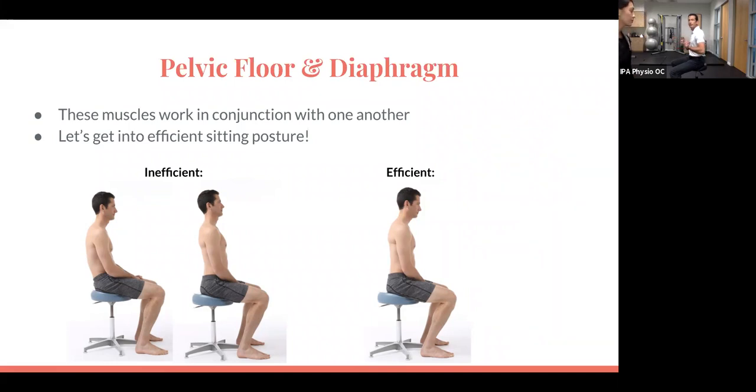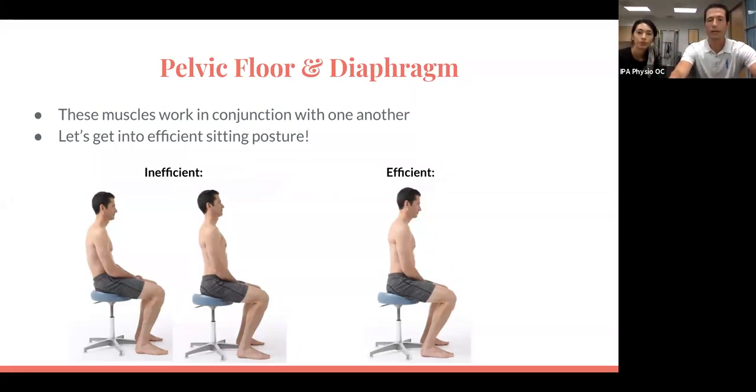That's only going to happen optimally if you're postured optimally — a vertical rib cage over a vertical pelvis, and a little bit of a forward weight shift in sitting so you're actually loading the muscles of your pelvic floor. It's all about that ability to engage those muscles optimally to maximize core function and intra-abdominal pressure.